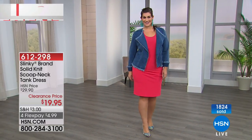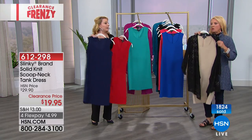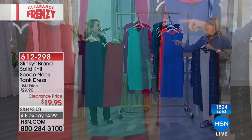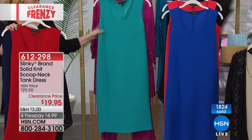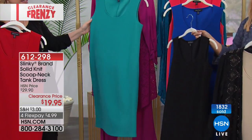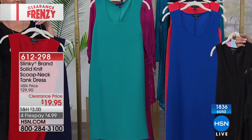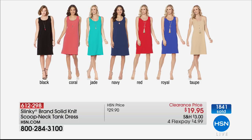We do want to go through colors. We have navy and red, and then we have black, a teal, jade, and seagrass. Looking at the full graphic: there are 10 left in the taupe, 70 left in red, and we also have royal navy, jade, coral, and black.